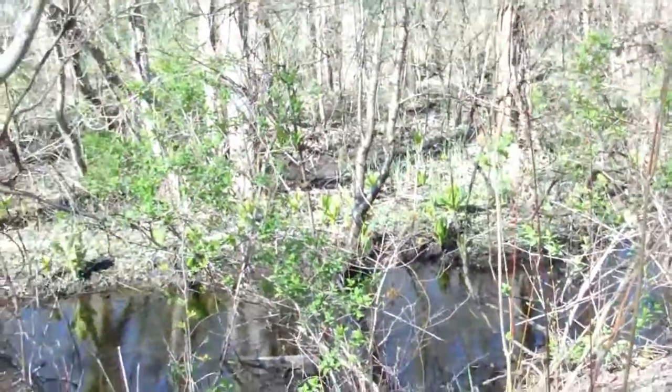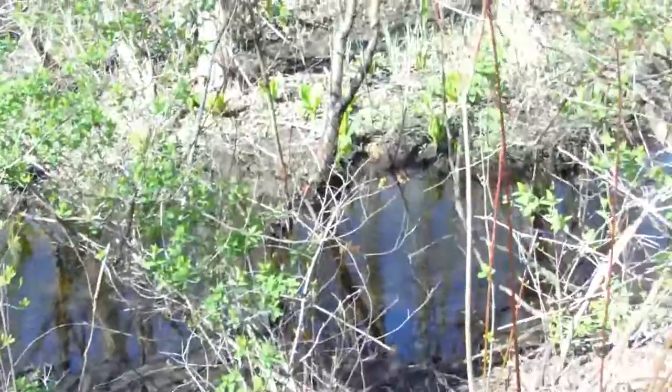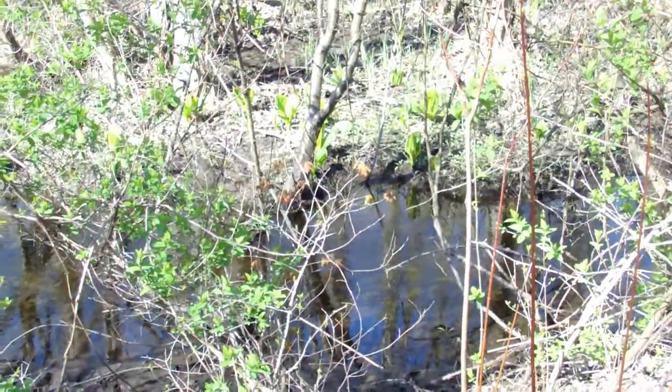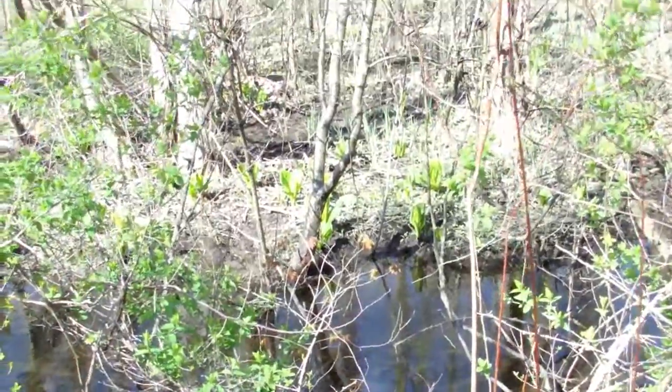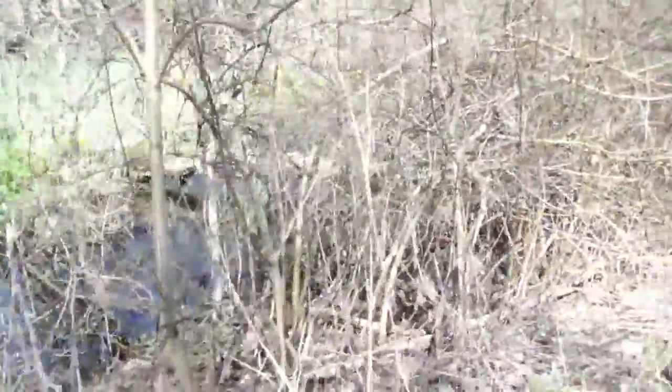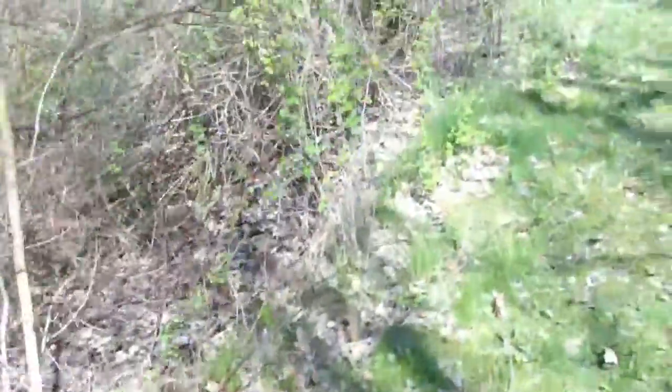We've got ourselves a little stream down here, water's running. That'll all dry up — it's not a stream in the conventional sense. It's just that there's been so much rain that the water is being channeled.